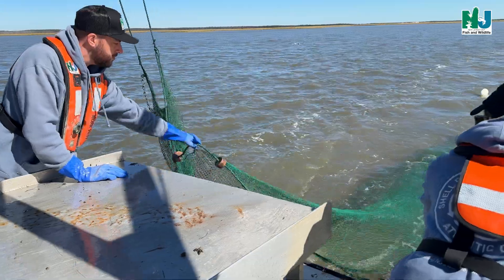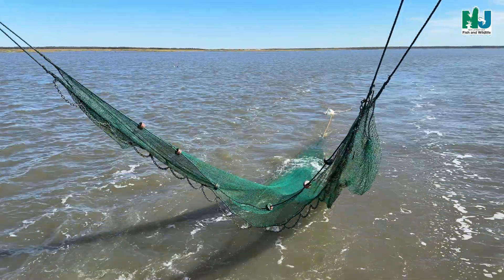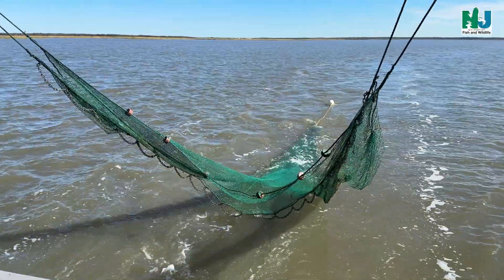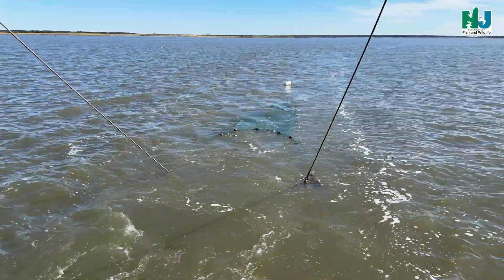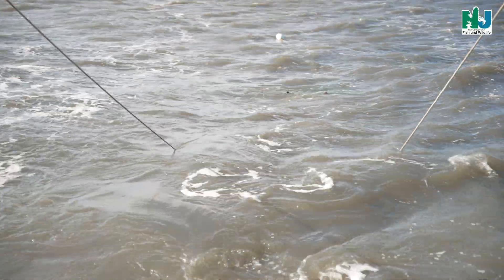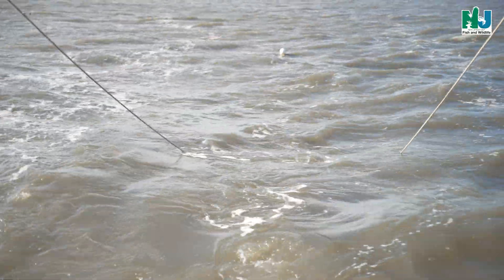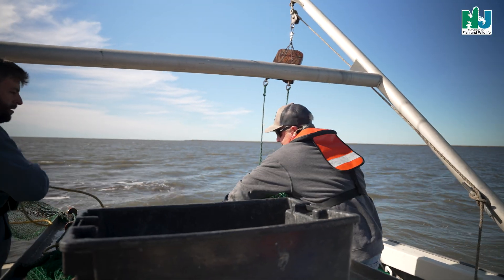A 16-foot otter trawl is towed for 10 minutes at each station behind the RV James Joseph. When underwater, the otter trawl lead line remains in contact with the bay floor while the float line buoys the top of the net and keeps it open vertically. While the trawl net is being towed, it funnels the catch into the rearmost section of the net called the cod end, which is made of a small mesh where the fish are eventually collected and hauled onto deck.